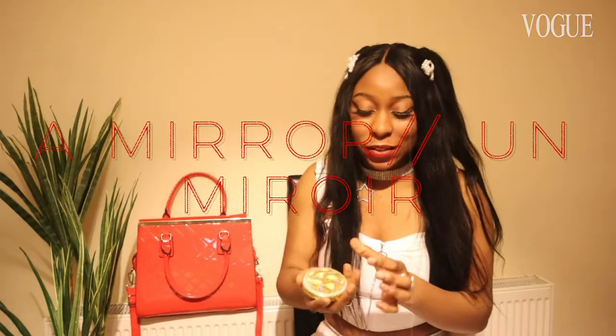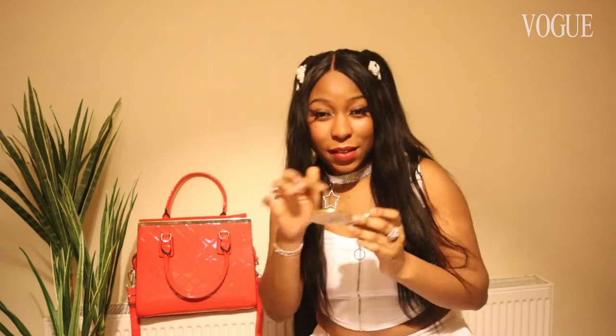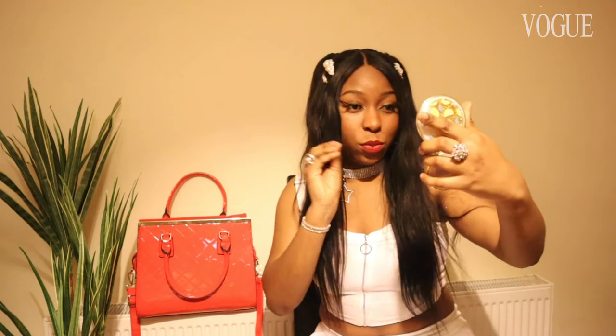If you guys watched one of my other videos you'll know this famous mirror — it's double-sided, one side is super zoomed in and the other side is just normal, so you can see how you want to look. That's pretty much everything that's in my bag, guys. I hope you found this video useful — let me know what you think, share this video with anyone you feel will enjoy watching me go through my bag. See you guys later, ciao!